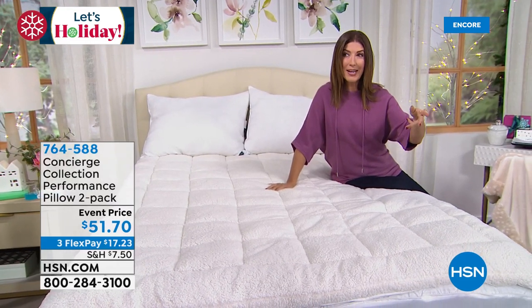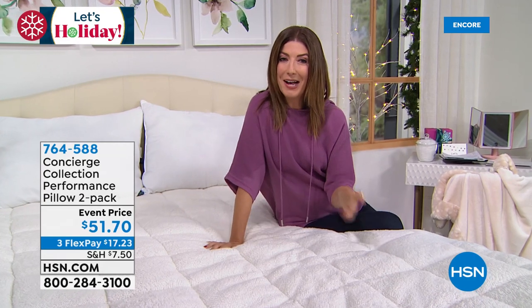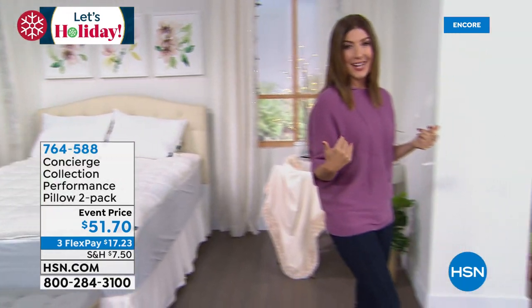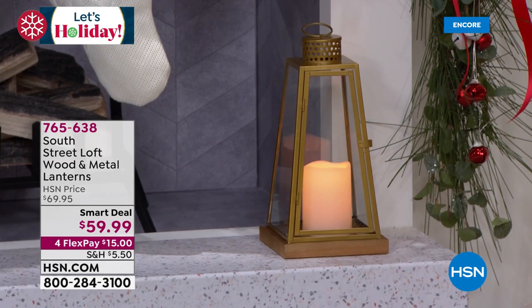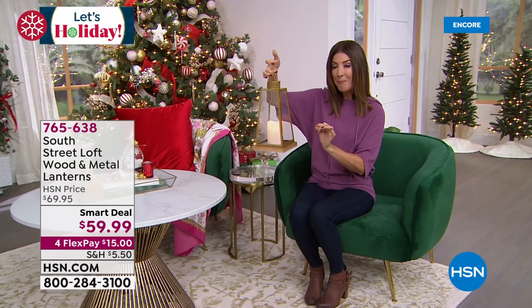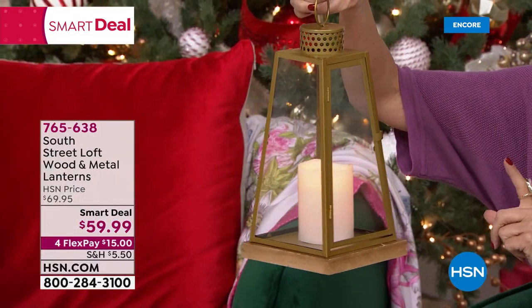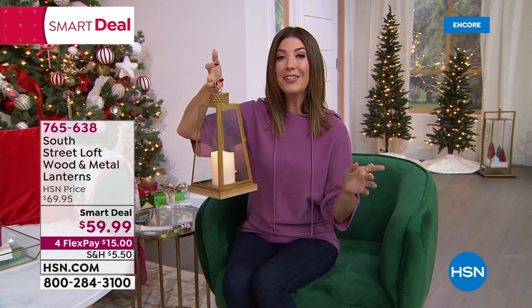You're going to get a pair of these lanterns. The candle has a flicker mode, a bright mode, and a dim mode — all you do is add batteries. You can set them on a table or countertop or hang them. You're getting a pair at the smart deal price. They're so beautiful — they'll go with any type of decor. That's a brand new smart deal launching tonight — you might want to shop yours early.